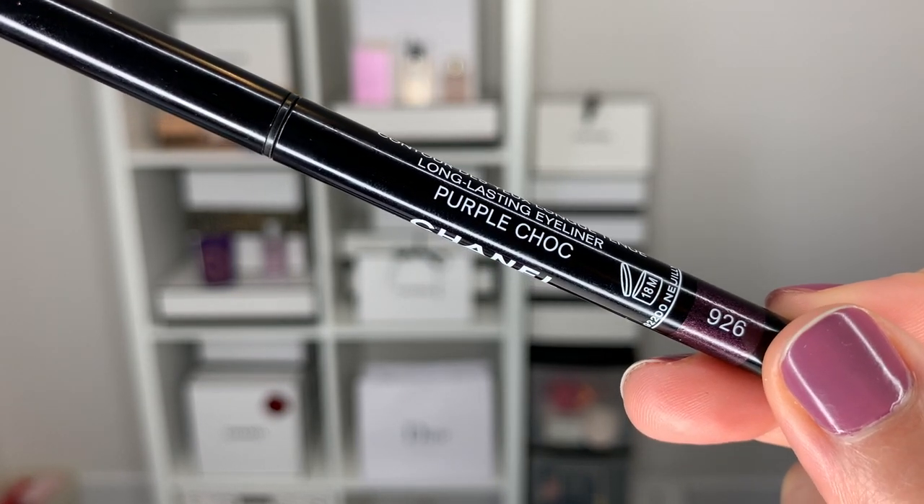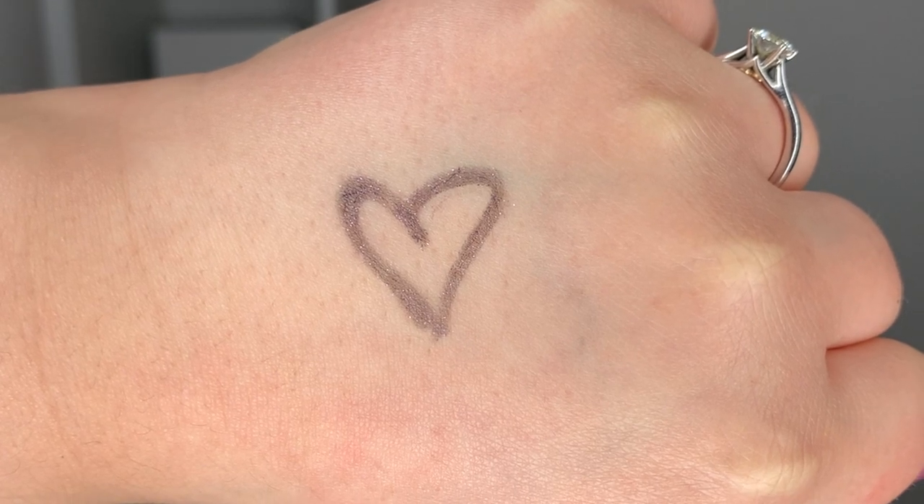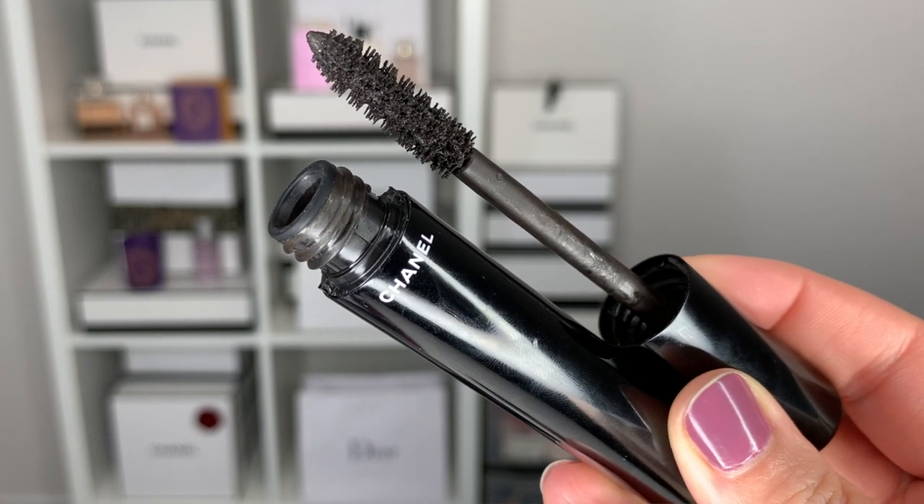Now I'm going into an eyeliner I also recently bought — this is the Chanel Stylo Yeux in Purple Shock. A few of you talked to me about this one; it's a really nice purple with a little bit of a shift. I'm going ahead and applying the eyeliner in the waterline and a little bit on top as well. For the mascara, I'm going into my Chanel Volume in classic black. I don't know if Chanel does purple mascara — maybe they do, I know I've picked up green and blue mascaras, so purple must exist — but I'm going with the black one.